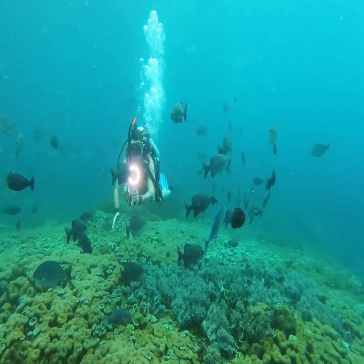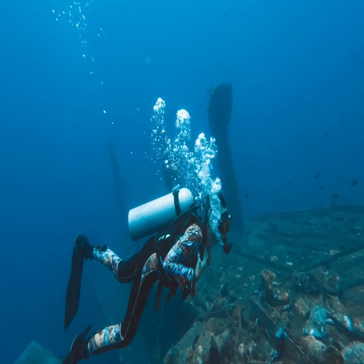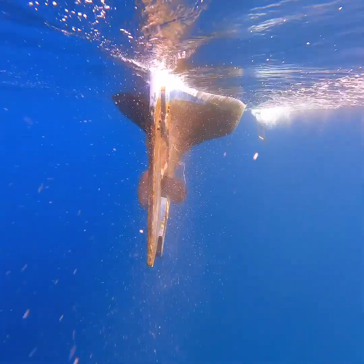For centuries, humans have dreamed of exploring the depths of the ocean. The idea of an underwater vessel dates back to ancient times, but it wasn't until the 17th century that the first real submarine was built.